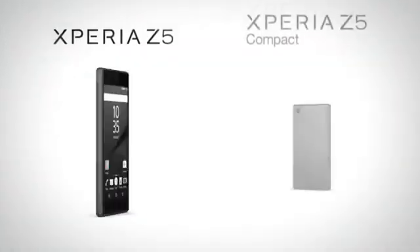All of the features in the Xperia Z5 and Z5 Compact come together into a smartphone that is just the right fit for your lifestyle.